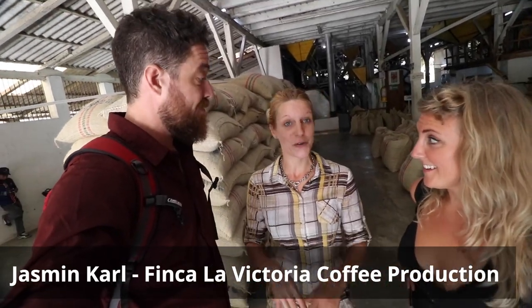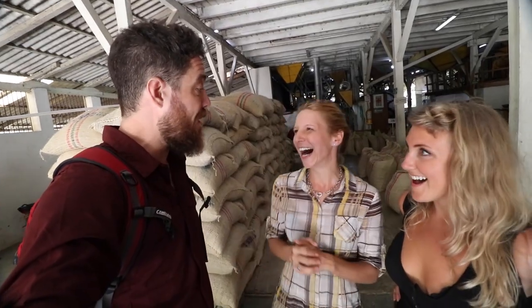Hey there adventure friends! So we just made it to Finca La Victoria coffee production, and we are here with none other than Jasmine. One of the oldest coffee productions in Colombia — 120 years old. We produce your coffee every morning at home! Holy smokes, that's awesome!